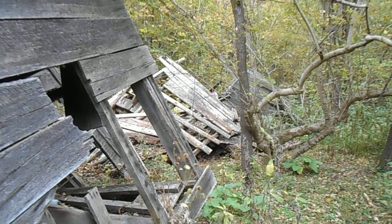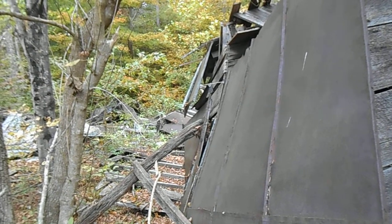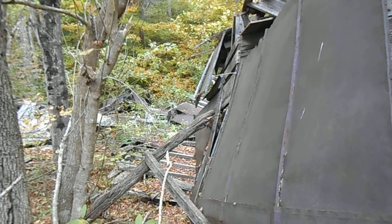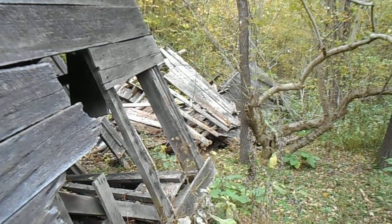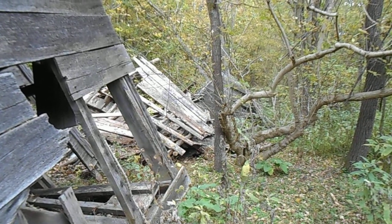Yeah, this is pretty cool. Like maybe a hunting lodge — maybe people had a little hunting lodge here and then for whatever reason sold the property to the Forest Service. That's pretty cool. I'm glad I walked here to check this out.